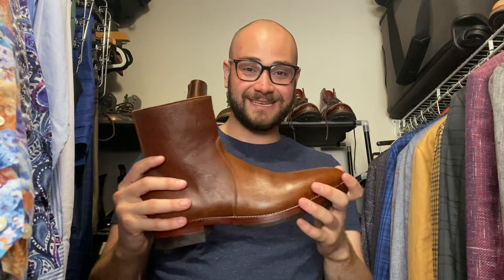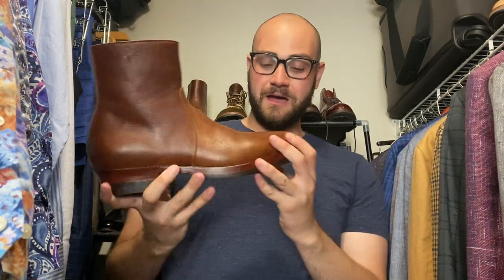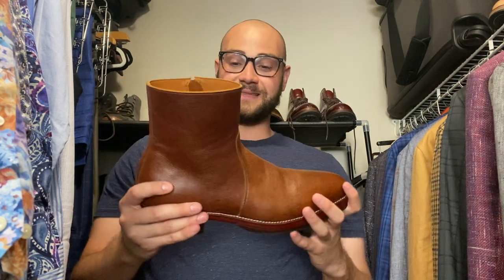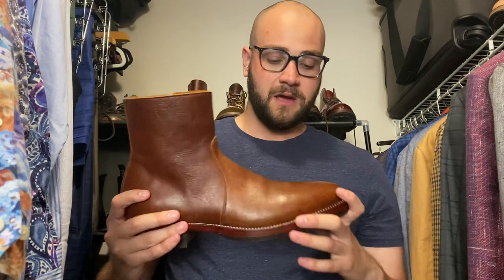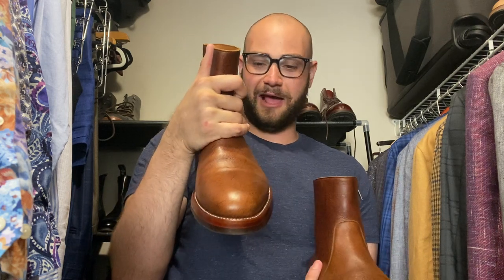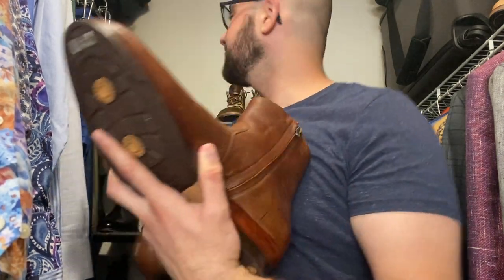These are from Benzene in Indonesia — a side zip on the Kujang last, which has a little bit of a tapered almond toe. The upper material is Dragon's Blood kudu from CF Stead. What I love about this kudu is you can really tell the hide had a shitty life — it's covered in bug bites and scars. It's a really beautiful leather.